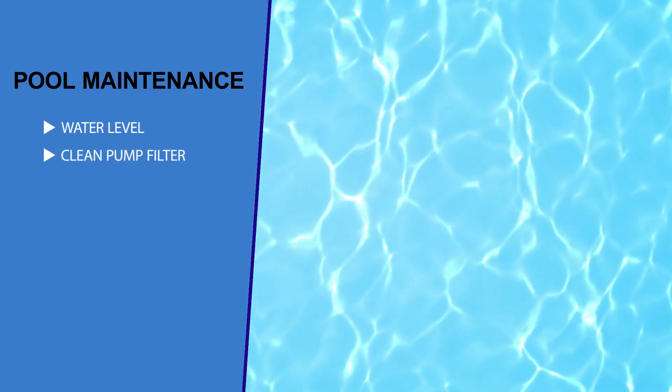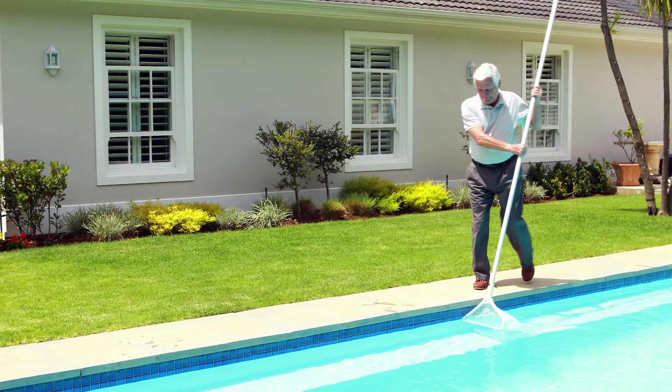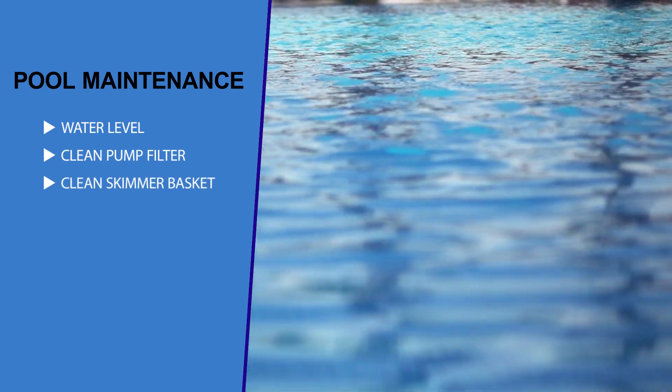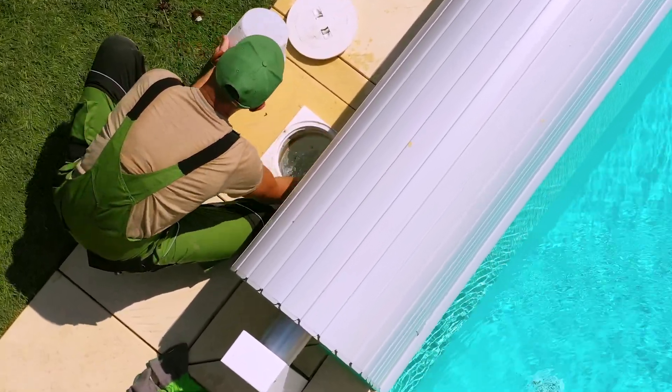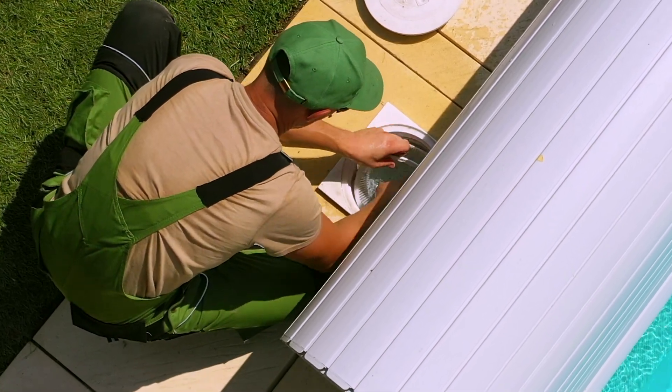Number two: cleaning the pump filter. The point of the pool filter is to catch those leaves you missed while skimming and any other loose debris. Filter baskets can fill up quickly and when they do, they don't work anymore. Number three: cleaning out the skimmer baskets. It's easiest to clean the baskets when the contents are completely dry. Having a spare basket to rotate with a dirty basket is the easiest way to perform this task.